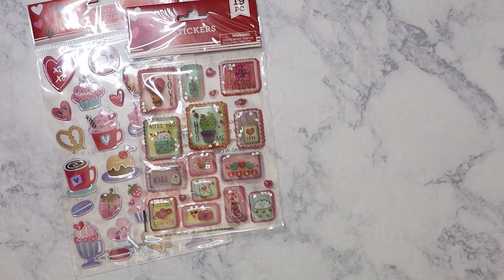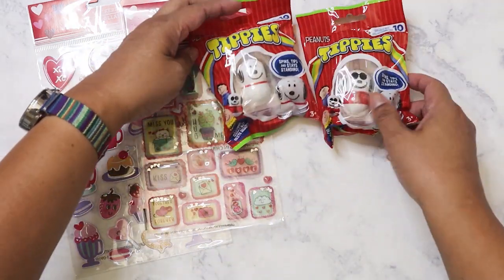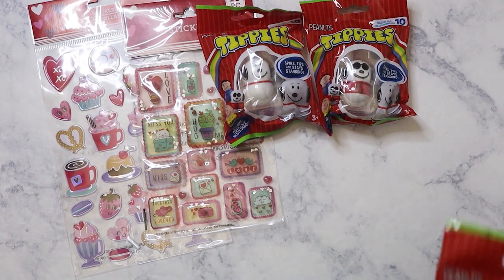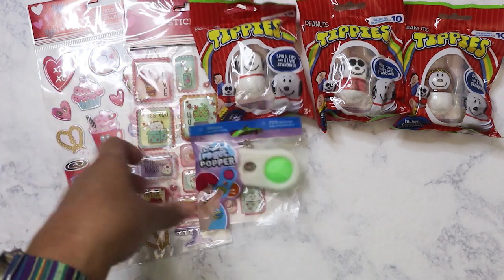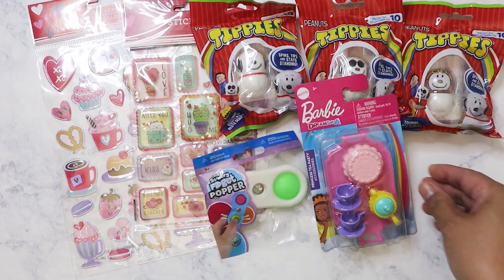I've got these — they're called Tippies — and as you can see they are Snoopy related. I've got some different Snoopy ones: regular Snoopy, Joe Cool, and World War II pilot Snoopy. I've also got one of these fidget poppers, which I always pick up stuff to give to my nieces and nephews.